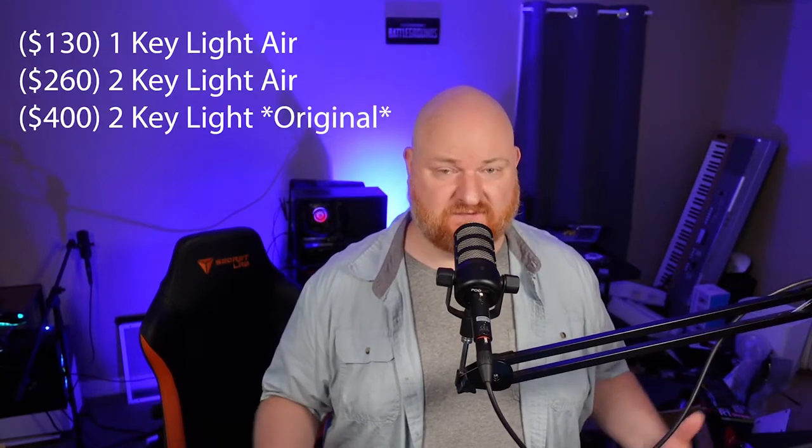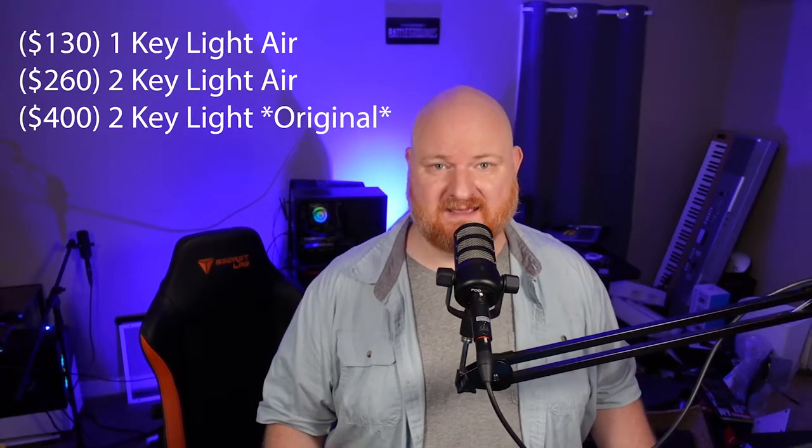What I'm seeing a lot is people, especially people that live stream, feeling the pressure of having nice expensive equipment. They'll go and drop $130 on one key light, or $260 on two, or if you get the full Elgato key lights, $400 for two — that's a lot of money that could probably be better spent on something else. What I like to do is show people budget options that can help hold them over until their income from live streaming or video production matches the type of equipment they're investing in.